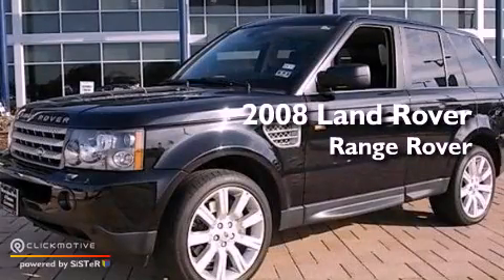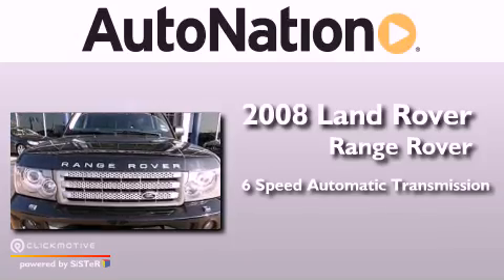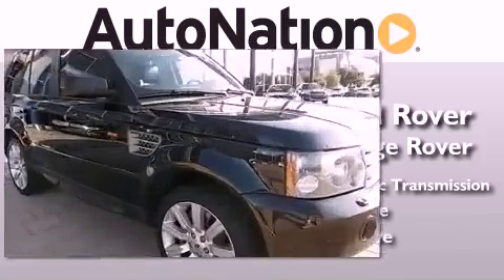This is a 2008 Range Rover Sport. This SUV has a 6-speed automatic transmission, a 4.2-liter V8, and 4-wheel drive.